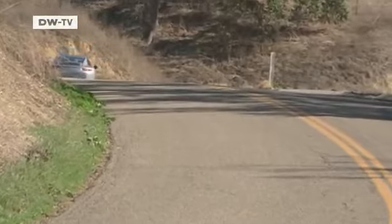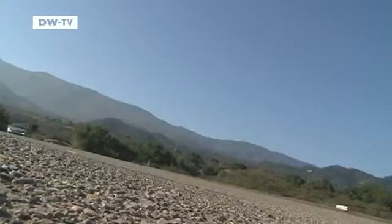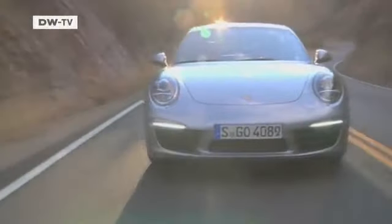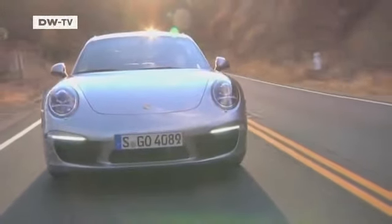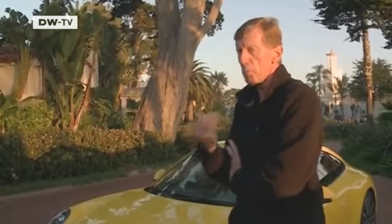Sporty driving is what the 911 is all about. This is the seventh generation of the famous Porsche, but it hasn't lost any of the genes that make it a purebred sports car, whether with Porsche's dual-clutch transmission or the company's new seven-speed manual. So far, it was the dual-clutch transmission with its seventh gear that offered better fuel efficiency. But now people who want to shift manually can also enjoy the savings you get with that gear.